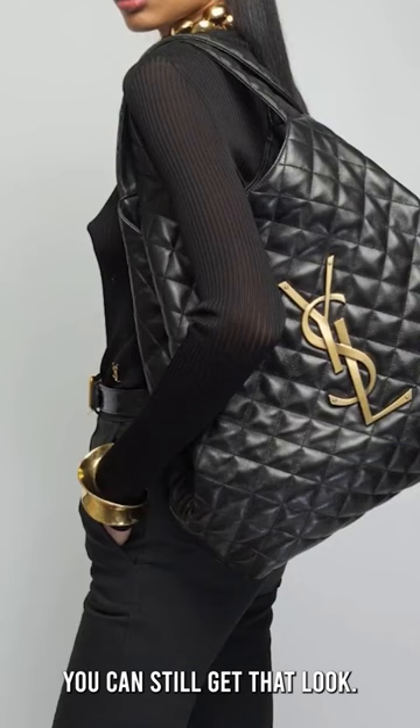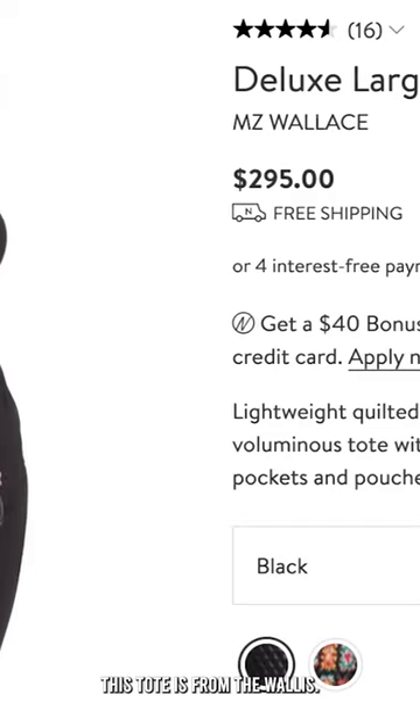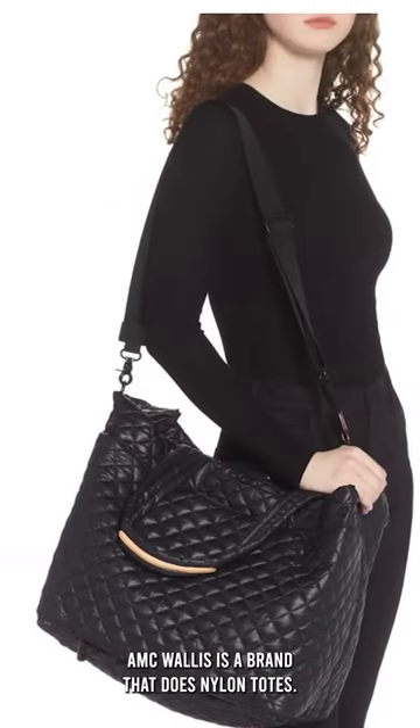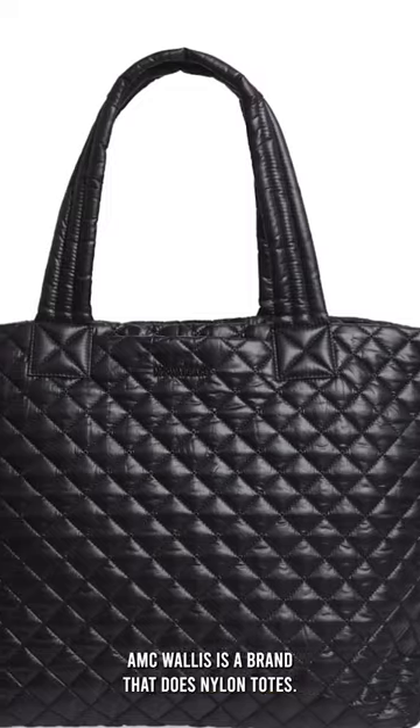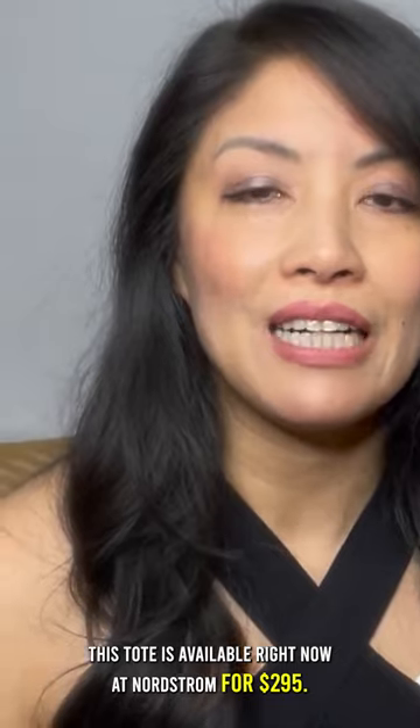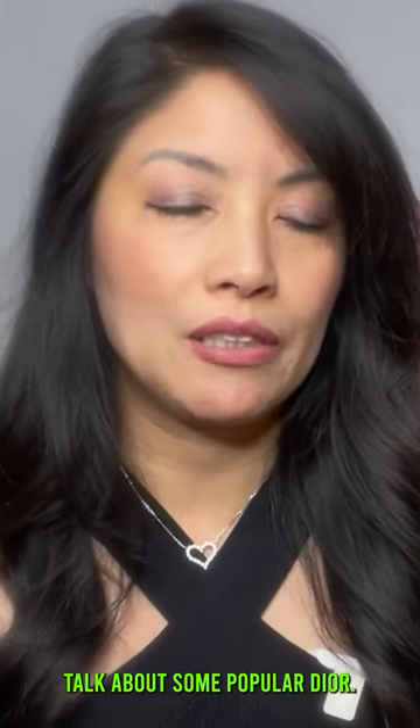If you like the YSL look, you can still get that look. This tote is from MZ Wallace — MZ Wallace is a brand that does nylon totes. This tote is available right now at Nordstrom for $295.